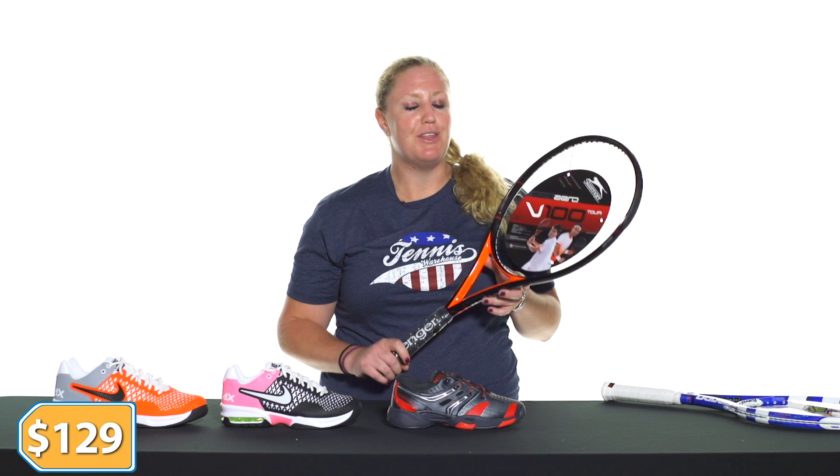Hey guys, it's Michelle with Tennis Warehouse and I'm here to tell you about some of the great deals we have going on right now. First off, let's start with the Slazenger Rackets. All of our Slazenger Rackets have been marked down to $129, and with purchase you do get a free bag, so check those out.